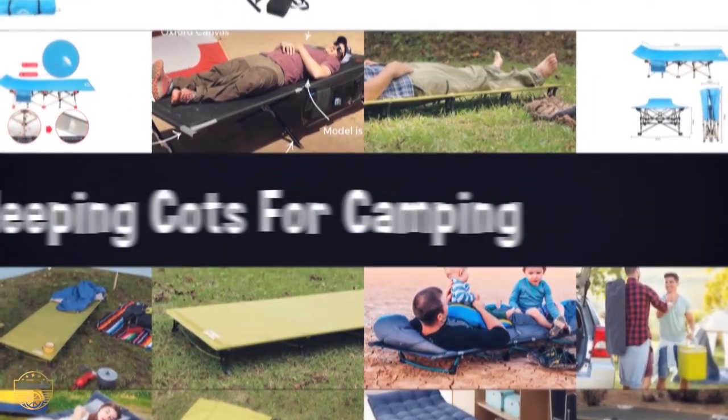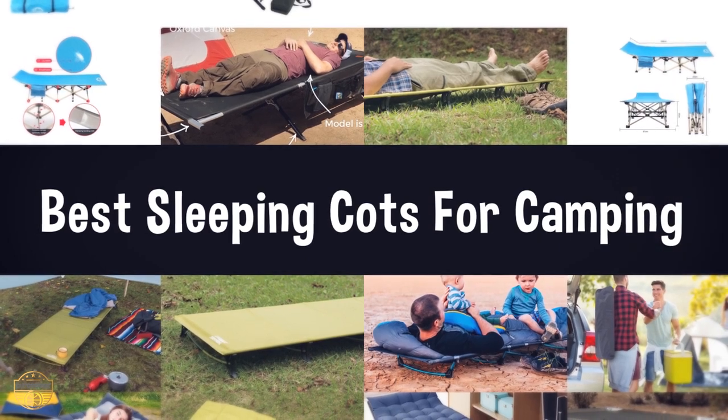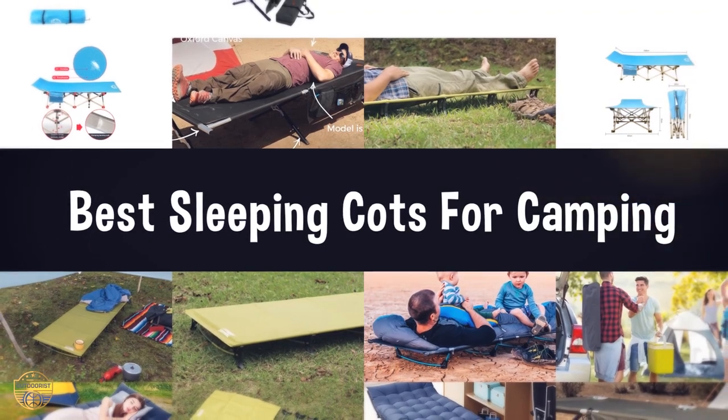If you are looking for the best sleeping cots for camping, here is the best collection for you. We have listed these top 5 best sleeping cots for camping to help you choose the perfect one. Let's get started.